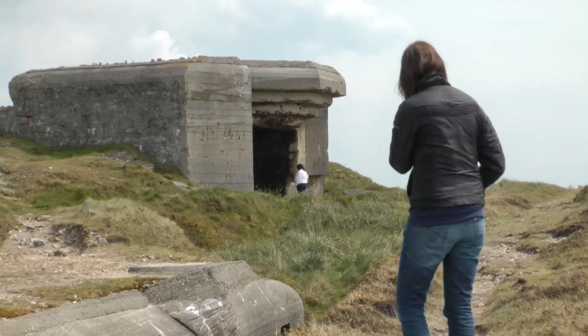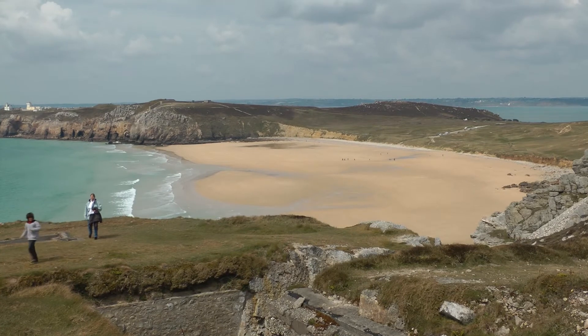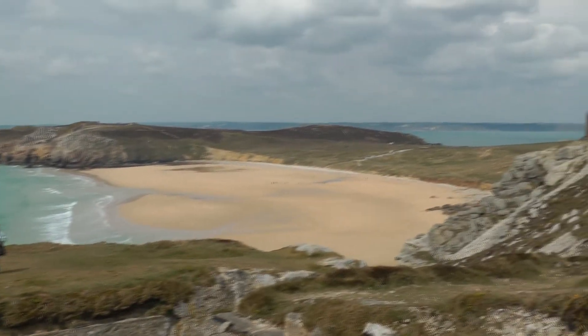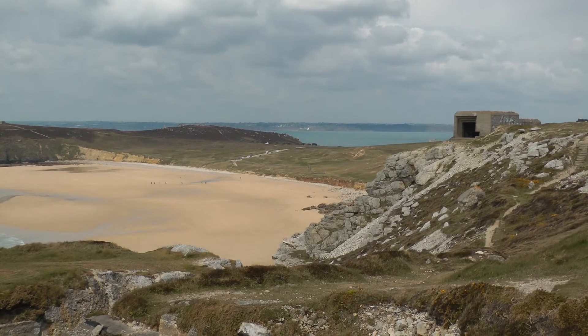It's a lovely beach — perfect beach for landing craft, which is why they had all this armament and all these defences.